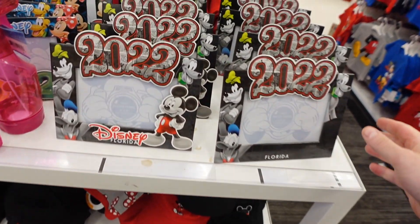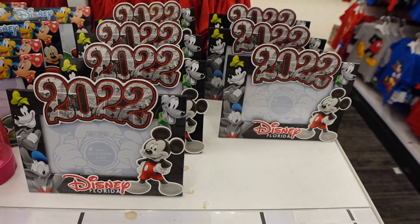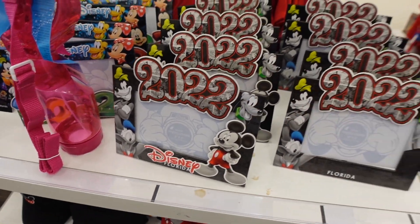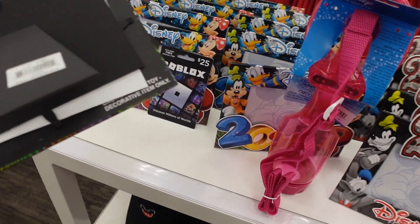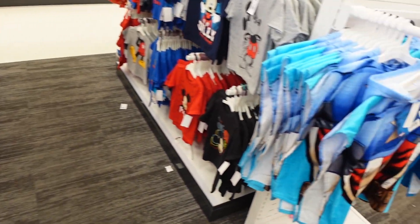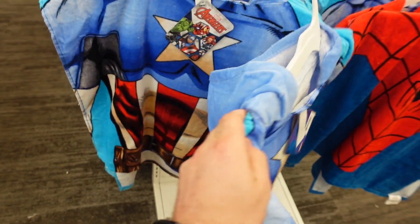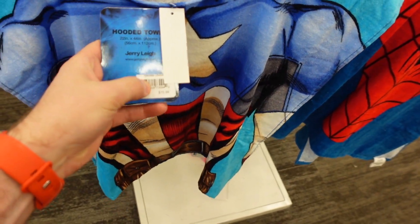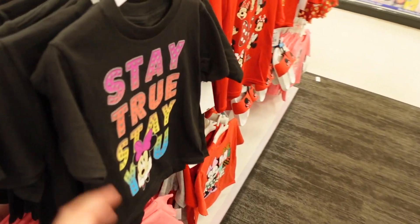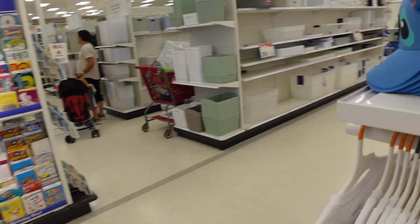They also have little frames as memorabilia items, though I'll say these are very cheap feeling — if you want a more robust, nicer frame you'd want to buy it at the parks. But for a fun kids' room frame, not bad. Check this out: a Captain America hooded towel for $15.99 — you'd wear that to the beach. They also have a Spider-Man one. There are even Minnie sliders and sandals for kids as well.